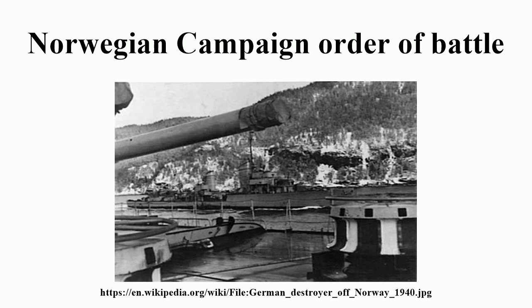U-Boat Group 3, Patrol Area: Bergen, Ålesund, Shetland Islands — U9, U14, U56, U60, U62.